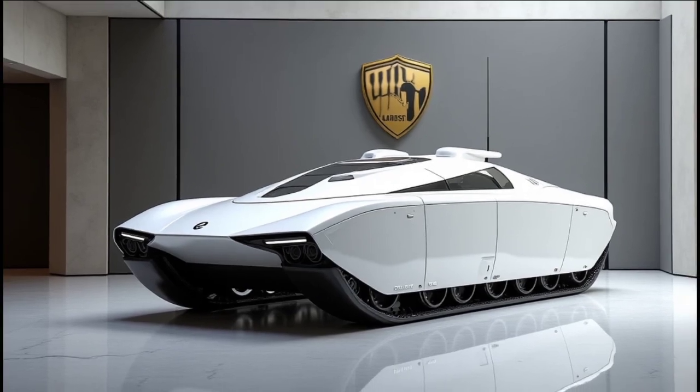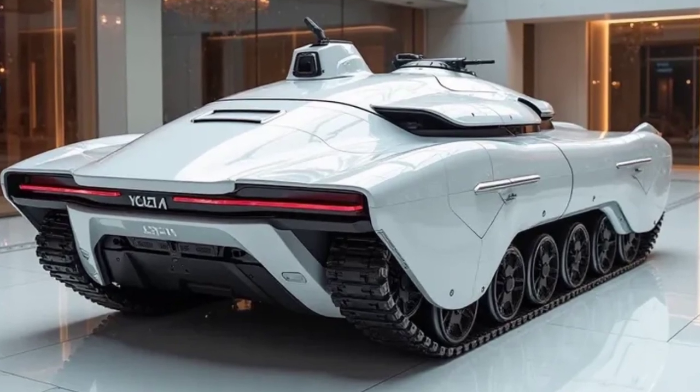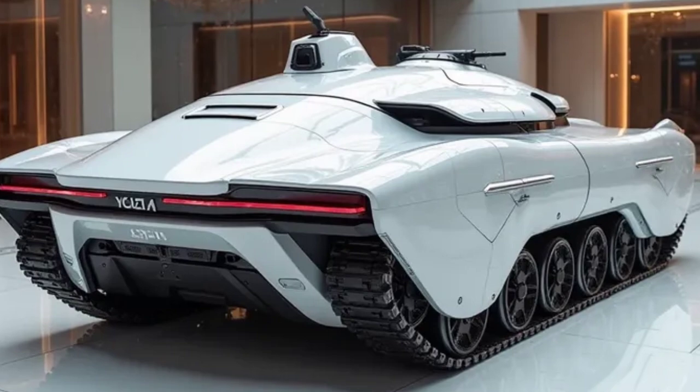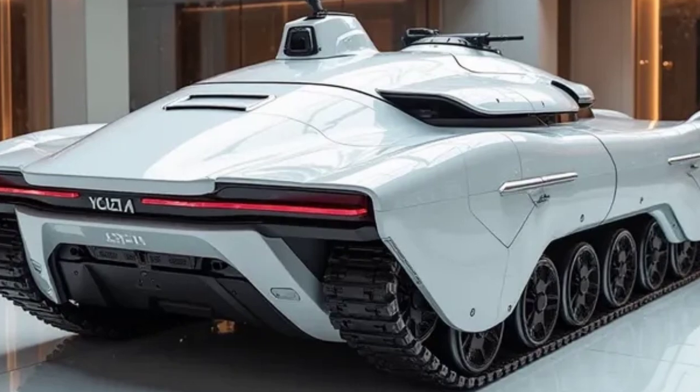The MKS-90 truly represents a leap into the future of defense mobility and showcases how design, technology, and raw power can be brought together into a single dominating platform.